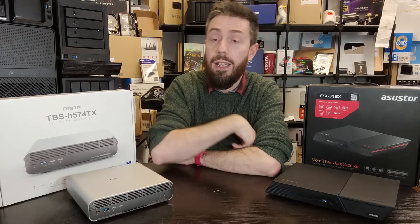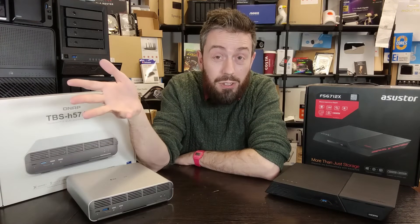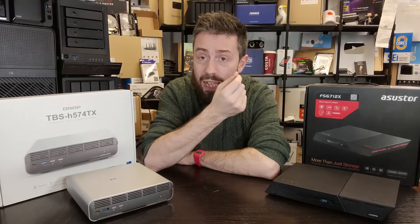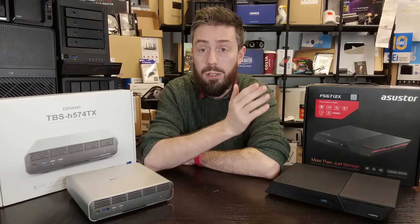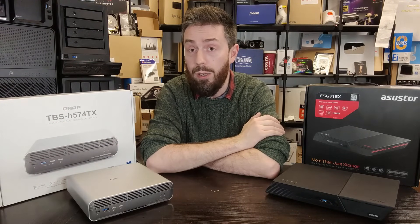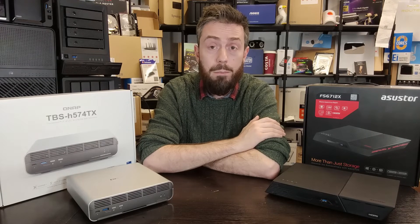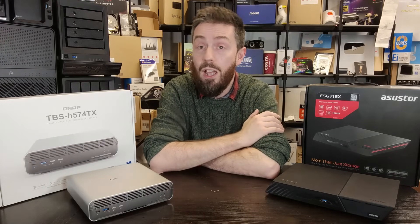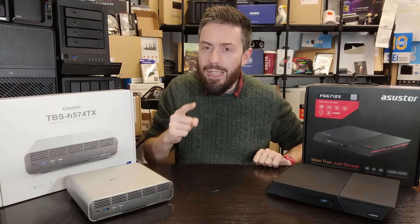Thank you for watching. Links to both the written and video reviews for each device are in the description below, along with purchase links from Amazon, B&H, and other retailers. If you use those affiliate links it results in a small kickback to us at no extra cost to you. For further help, use the free advice section on the NAS Compares website, the Discord, the Ask NAS Compares forum, or consider our Ko-fi, Patreon, or Zoom consultation options for personalized help. Have yourselves a fantastic week.